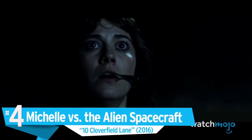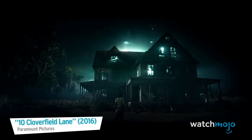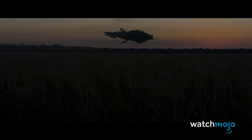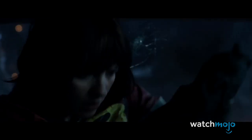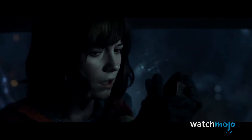Number 4: Michelle vs. The Alien Spacecraft — 10 Cloverfield Lane. Many people did not like the ending of 10 Cloverfield Lane, as its overt alien action betrayed the more personal horror of the previous 90 or so minutes. We watch as Michelle runs from alien creatures, protects herself from a poisonous gas, and is attacked by the alien spacecraft itself. The battle then ends in true Hollywood fashion, as Michelle makes a Molotov cocktail, obliterating the spacecraft in a spectacular explosion. We can see why some people have a problem with the tonal shift, but it's still good action and a spectacle worthy of the big screen.